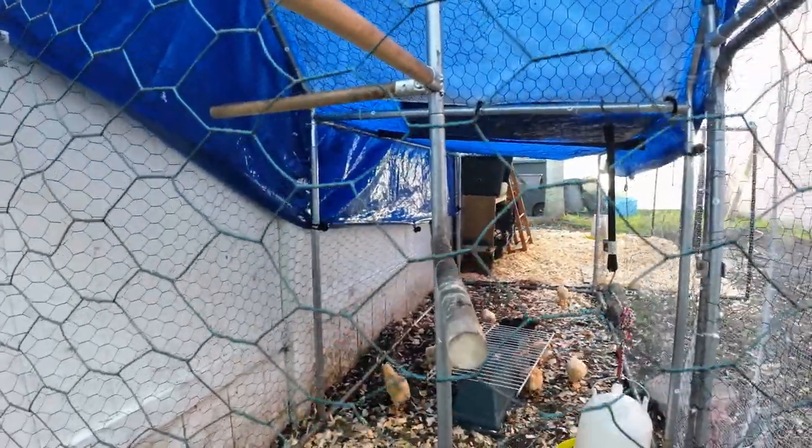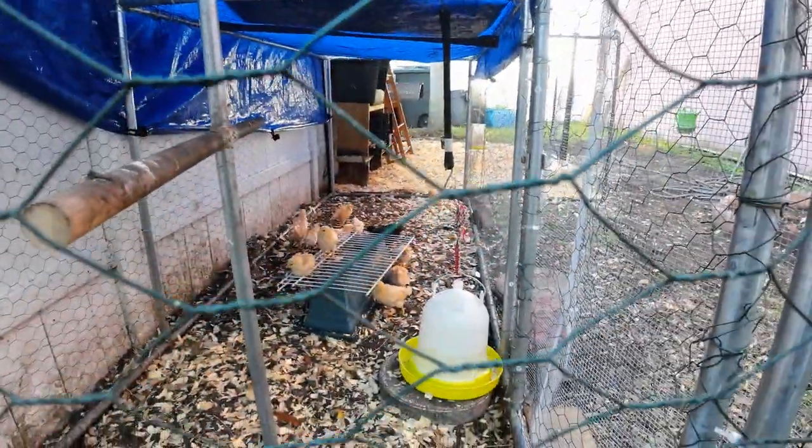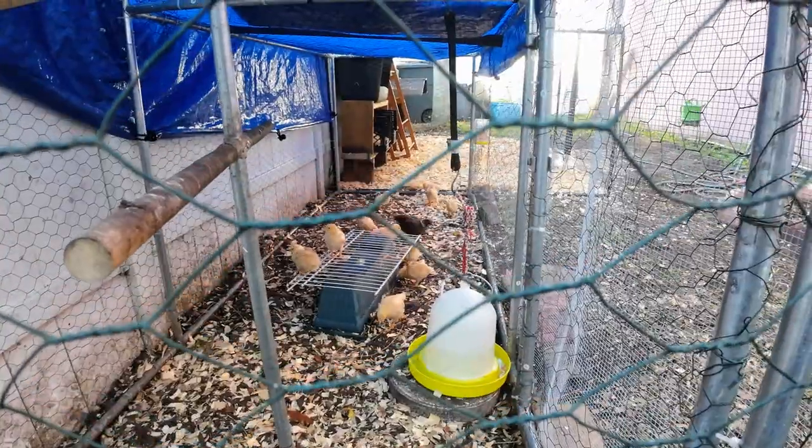In this cage you can see they have a rooster bar and I made something makeshift so they can have something to stand on.